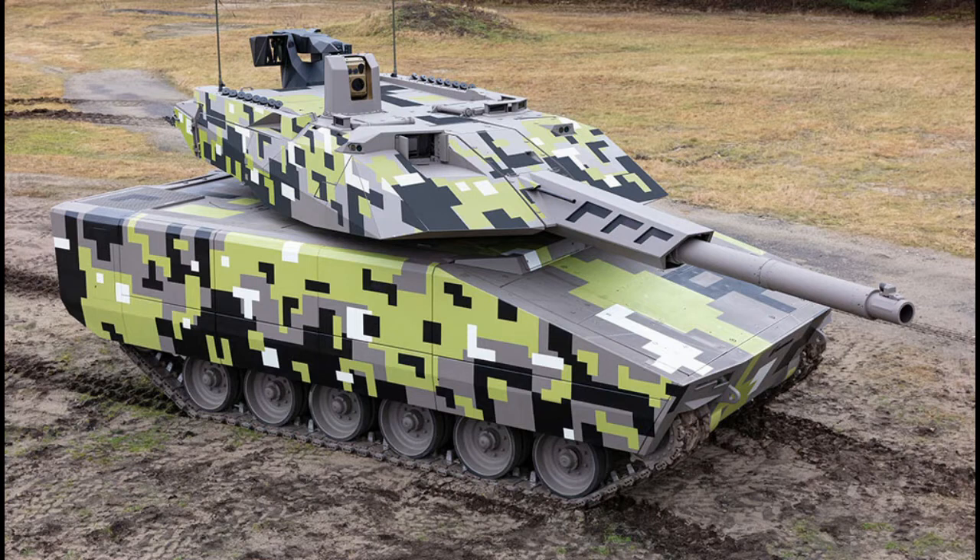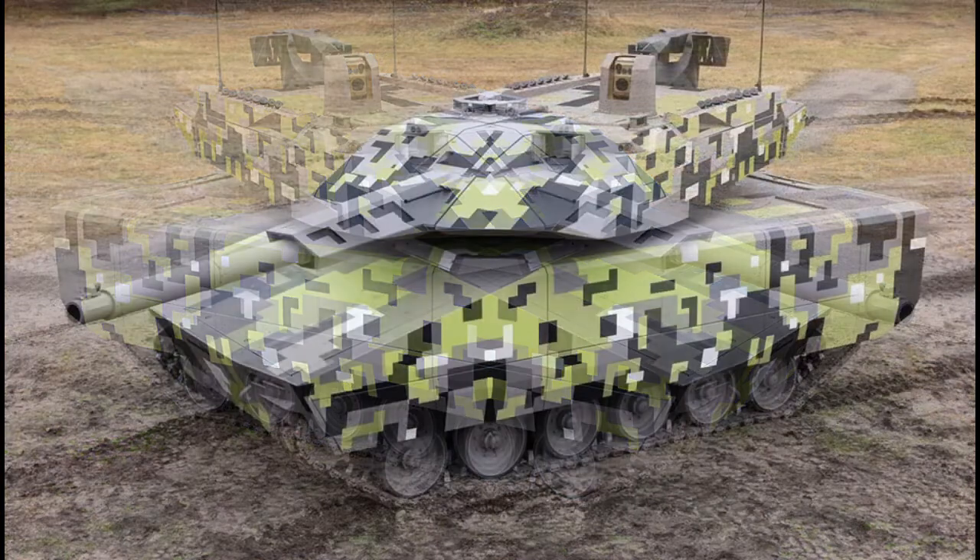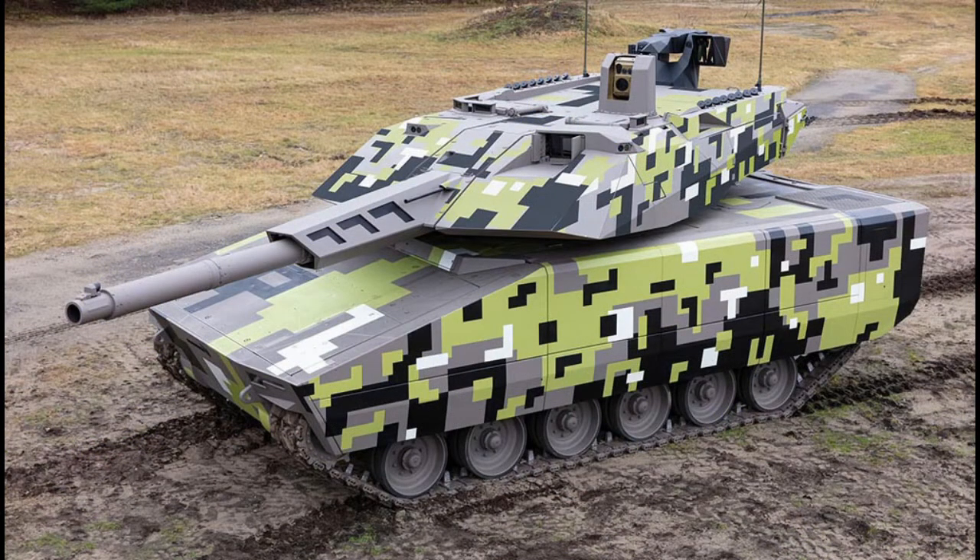The new mechanized fire support variant of the Lynx offers the user outstanding fire support and anti-tank capabilities. The basic idea behind the Lynx 120 design concept is to provide a combat system that offers maximum operational performance in combination with logistic advantages within a reasonable time frame at a realistic cost.